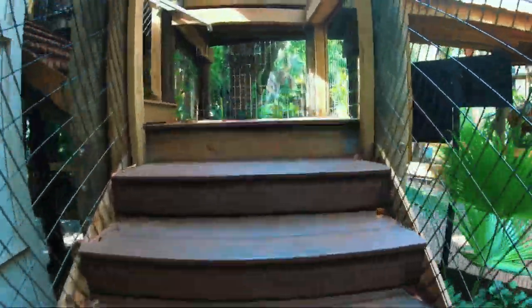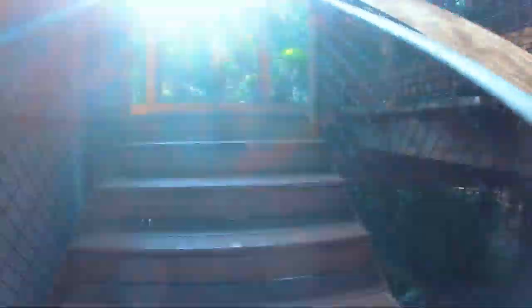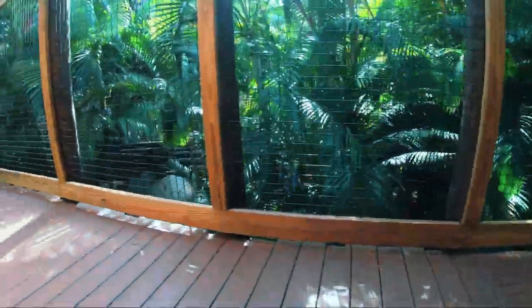This extremely rich biodiversity is incredibly important, not only to our own well-being, but that of the planet as well. These rainforests help us regulate our climate and provide us with everyday products.